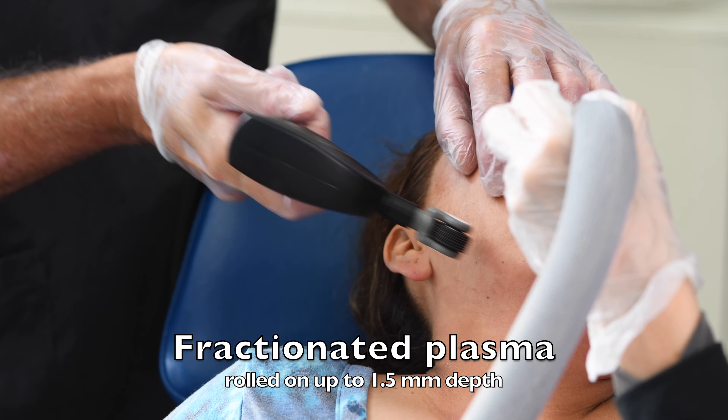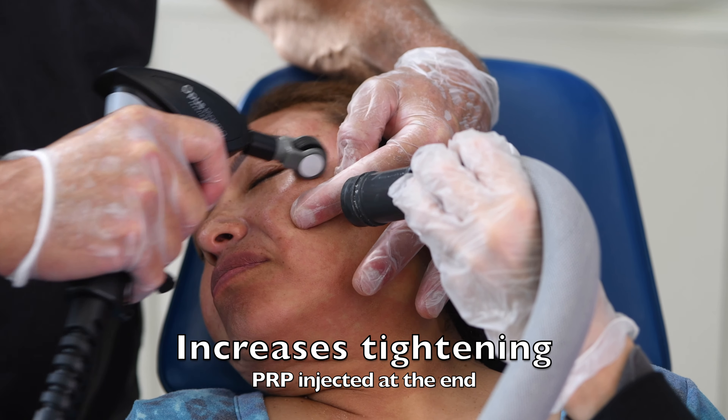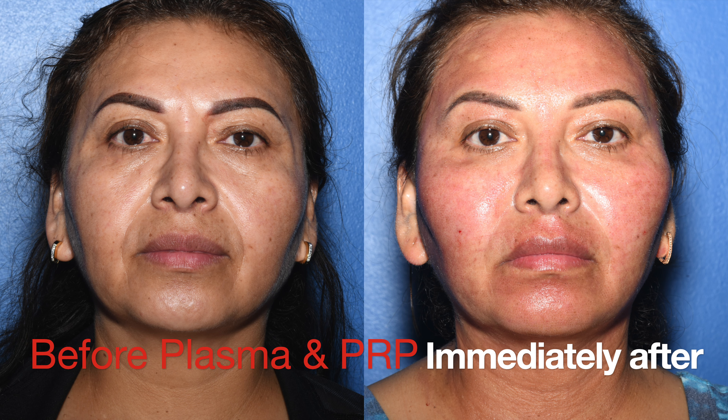Then fractionated plasma energy is being rolled on. It goes back to 1.5 millimeter steps. It's increasing the tightening but it's also removing the brown spots. This takes a few days to heal from, even though it looks pretty good right after.